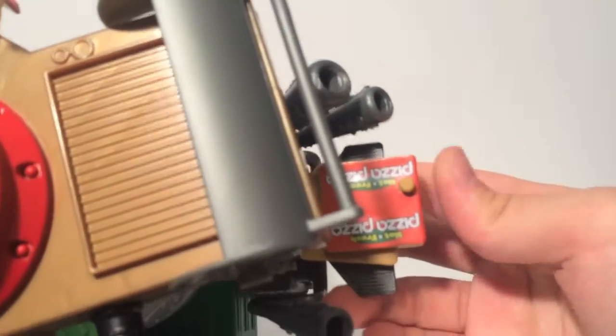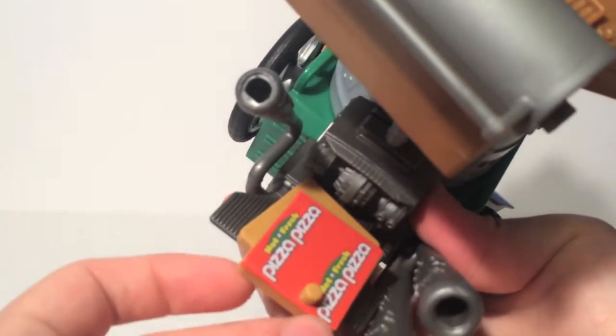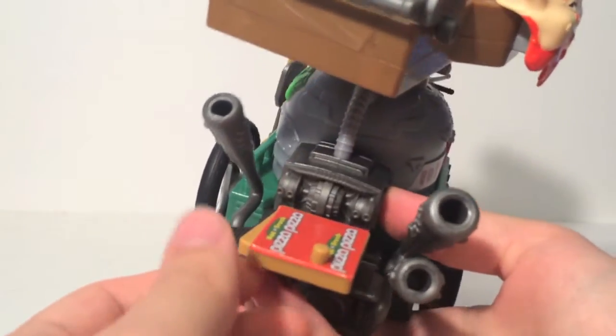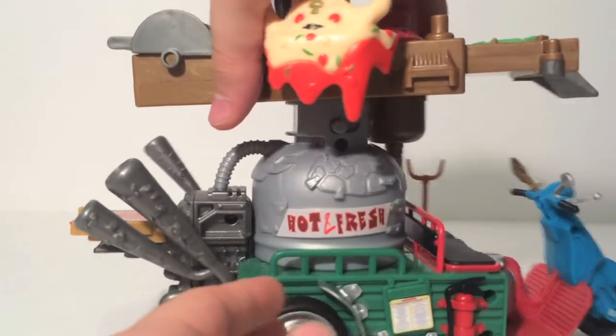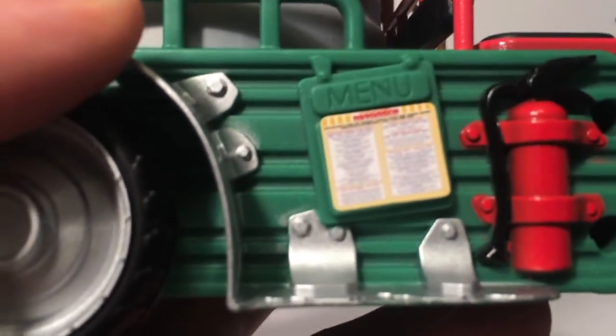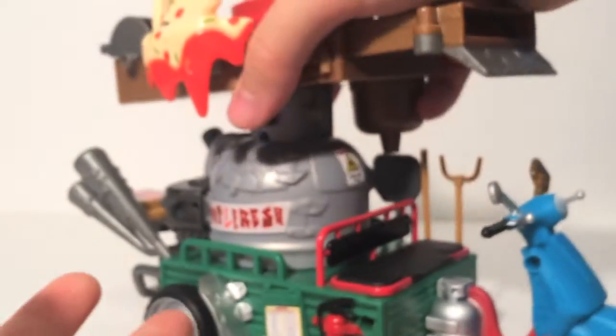A weird detail is this sticker on the back — it says 'Pizza Pizza,' which is a Canadian pizza chain. So even though the Ninja Turtles live in New York, they can still get Pizza Pizza. You can see 'hot and fresh' on the side, and they even have little details like a menu sticker here, which is a neat little inclusion.